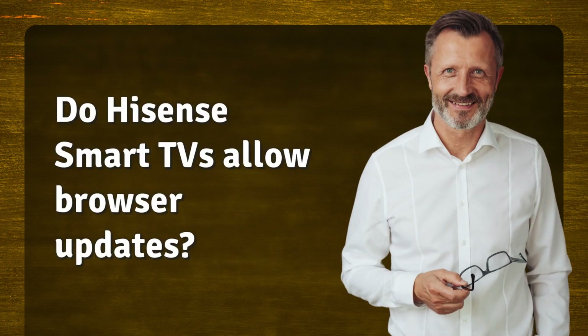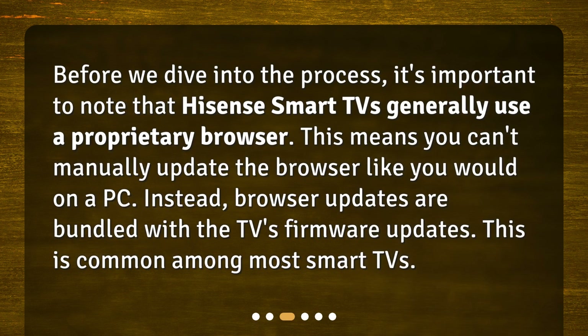Do Hisense Smart TVs allow browser updates? Before we dive into the process, it's important to note that Hisense Smart TVs generally use a proprietary browser. This means you can't manually update the browser like you would on a PC. Instead, browser updates are bundled with the TV's firmware updates. This is common among most Smart TVs.